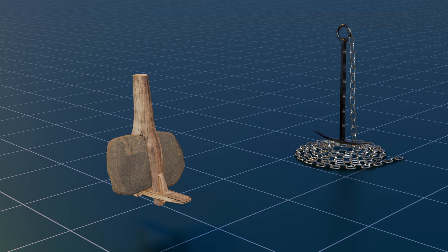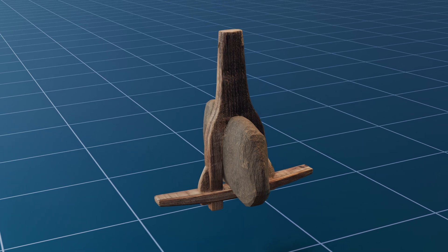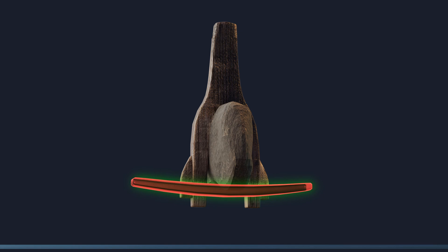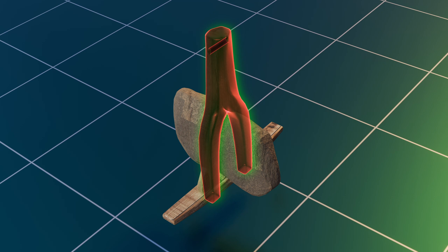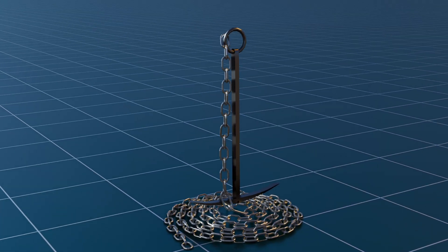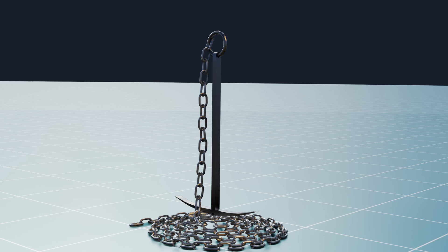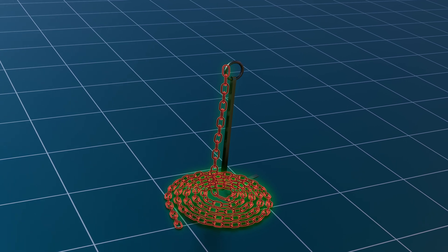Longships primarily utilized two types of anchors. The most prevalent was a natural wooden yoke crafted from a tree branch, with the anchor's weight coming from a stone threaded through the U-shaped yoke. To secure the stone, the top of the yoke was capped with either a sturdy piece of hardwood or a curved iron head, with one side protruding to burrow into mud or sand. A distinctive iron anchor has also been discovered at the Ladby Ship burial site in Denmark, resembling contemporary fishermen's anchors though lacking a crossbar. Crafted from Norwegian iron, this anchor features an extended iron chain used to secure the hemp warp.